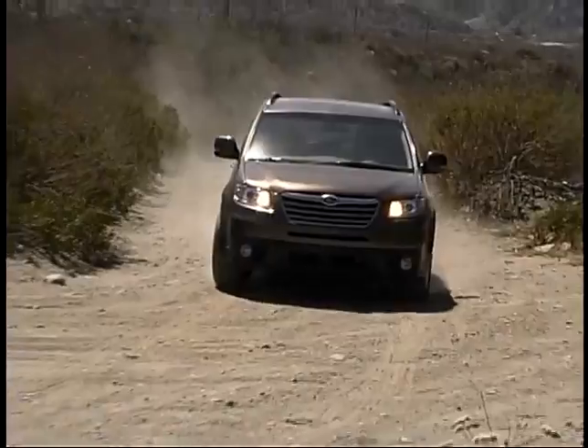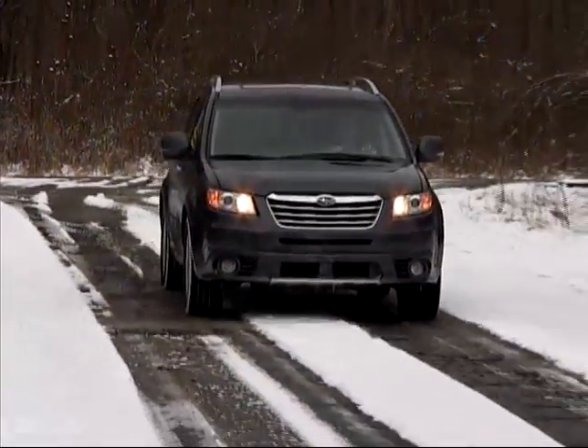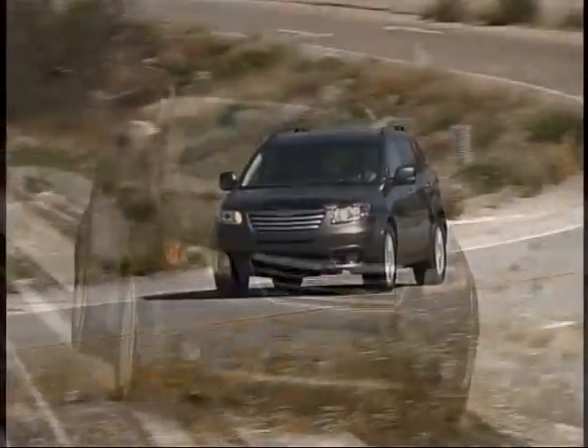The Tribeca's handling is sporting and precise, with the standard full-time all-wheel drive system providing accurate responses on all types of surfaces.